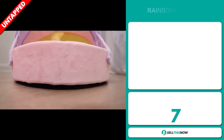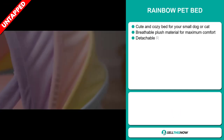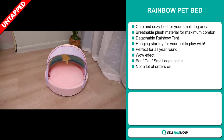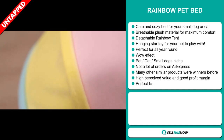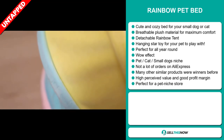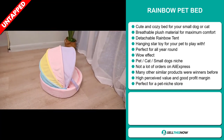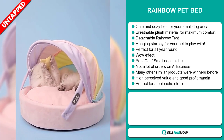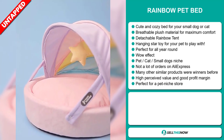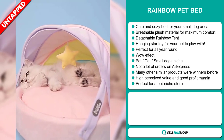Our next product is the Rainbow Pet Bed. Now this is a cute and cozy bed for your small dog or cat. It's made from breathable plush material for maximum comfort, and it's a detachable rainbow tent. It has a hanging star toy for your pet to play with and it's perfect for all year round. It definitely has that wow effect and it falls under the pets, cats, small dogs niche market. We also think it has a lot of untapped potential — so far there haven't been many orders on AliExpress, so you could definitely take advantage of this. Many other similar products were winners before on the market.